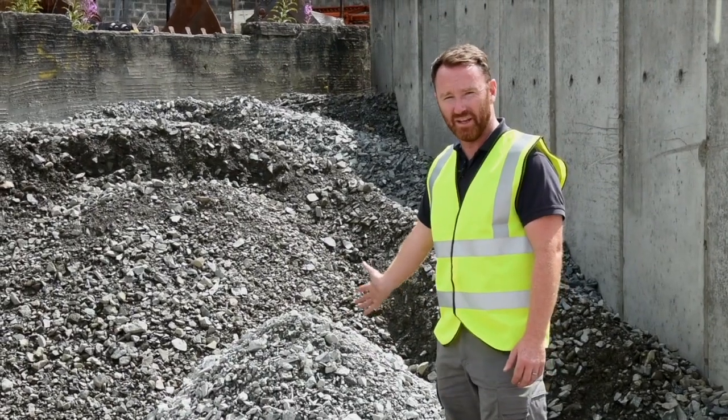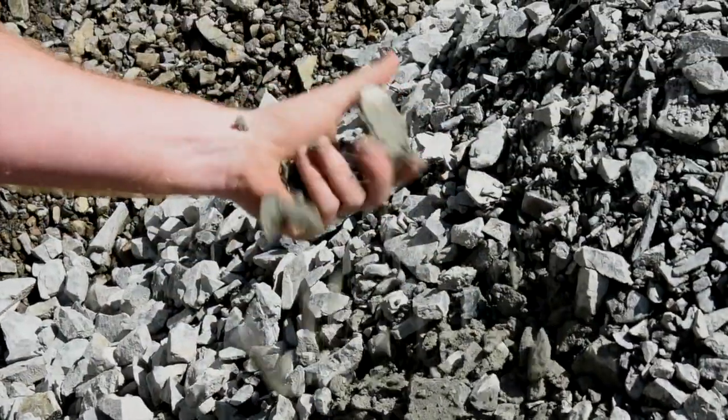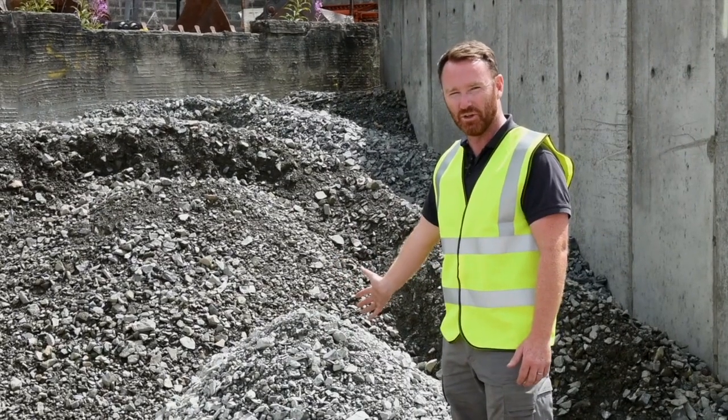This is our type 3, it's commonly known as fill. If you needed to fill a big hole, this is what you would use.